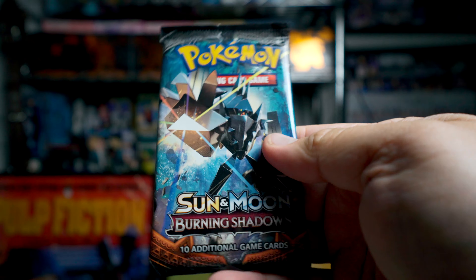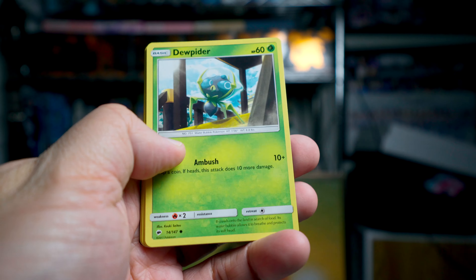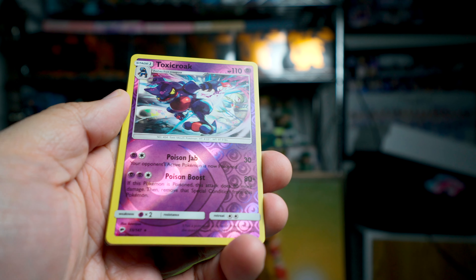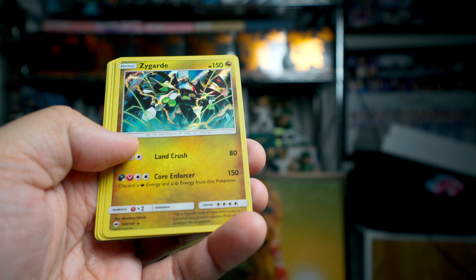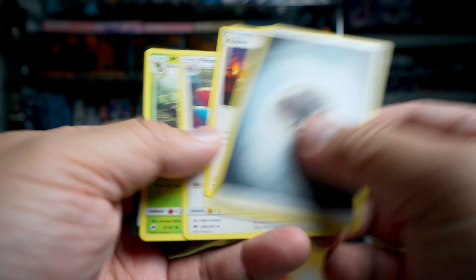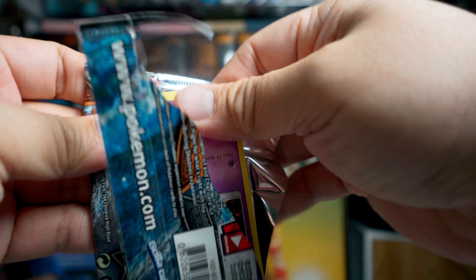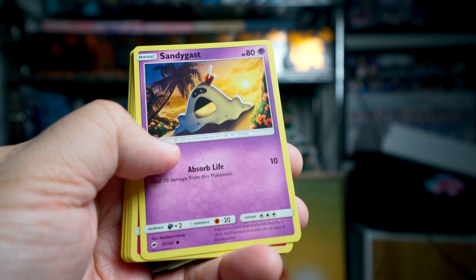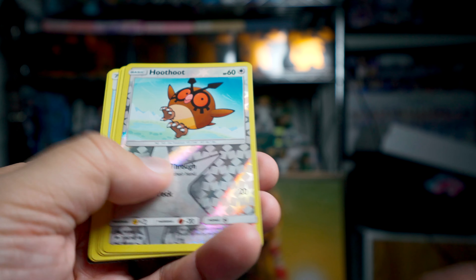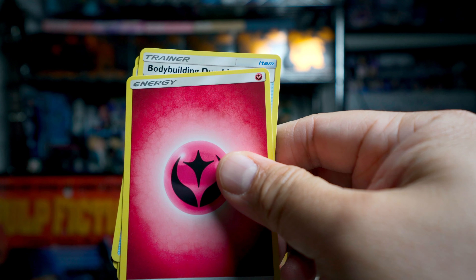We'll do Burning Shadows and then the straight-up Sun and Moon. These are older packs — I wish we just got all Sword and Shield stuff. We are getting Toxicroak, and at least it's a rare reverse which I always like. And then we got a Zygarde — Zygarde Shiny Hollow, which I think you can actually get in the theme deck. Sandy Gas and Hoot-Hoot — Hoot-Hoot is the reverse in this pack. And Heracross is our regular rare. Got some fairy energy and that's all she wrote.